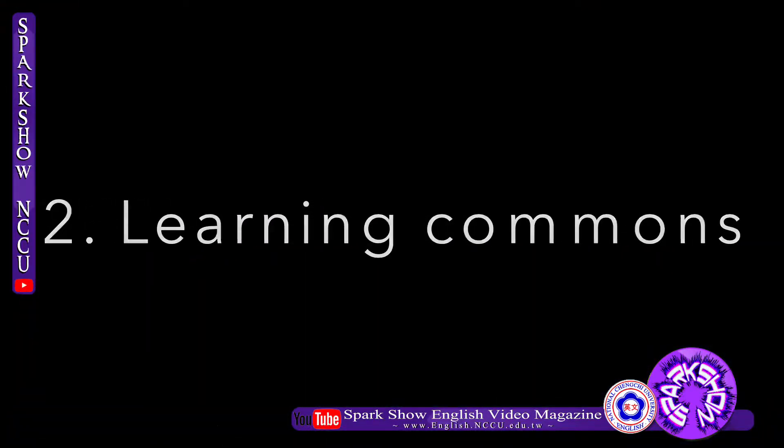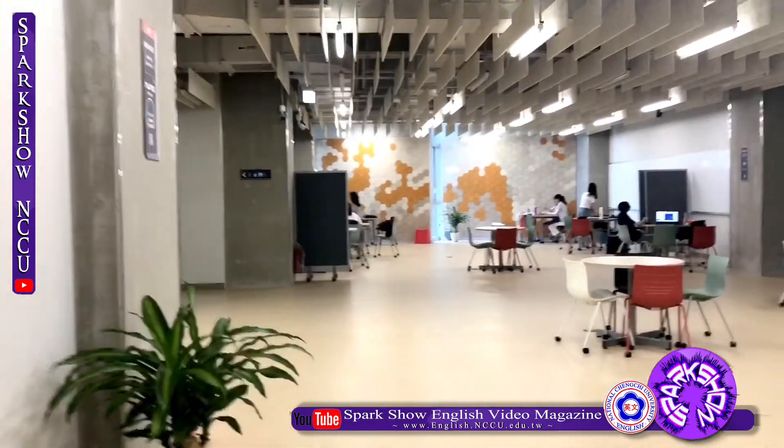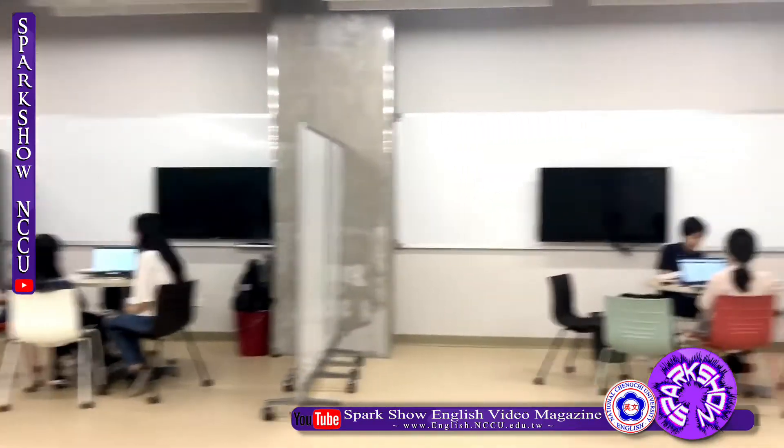Second, Learning Commons. This place is an open area for people to discuss with each other. It provides whiteboards and movable screens and does not need a reservation in advance.